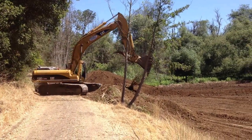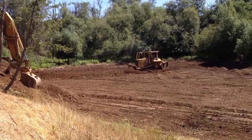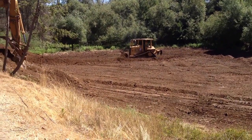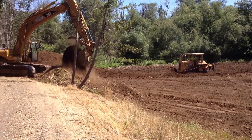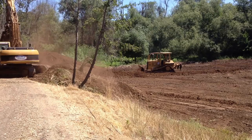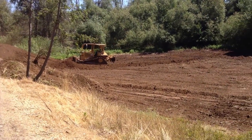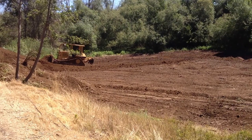We're here at the Pioneer Creek Reservoir. This is a detention basin that was built as part of the Central Sonoma Watershed Project, and it provides flood protection to folks living in the city of Santa Rosa. This is really the first time in probably decades we're in here removing sediment that's accumulated over decades from the upper watershed.